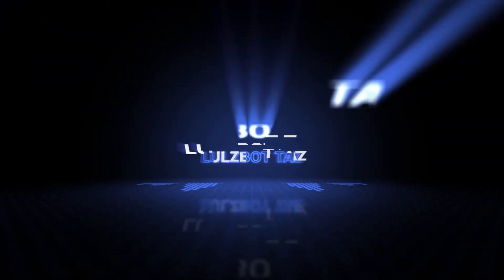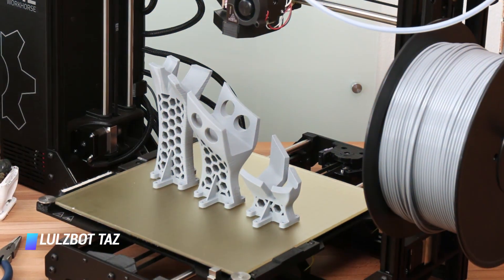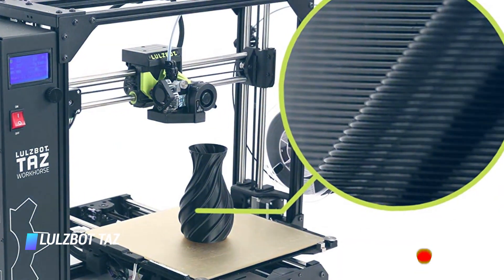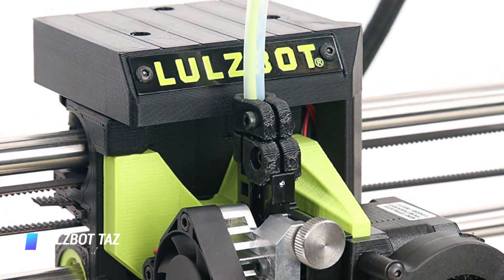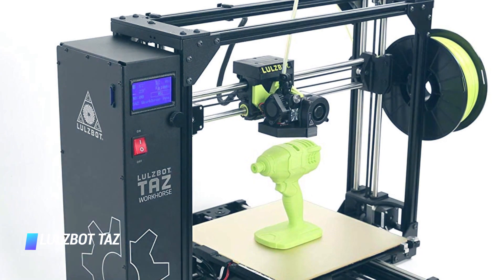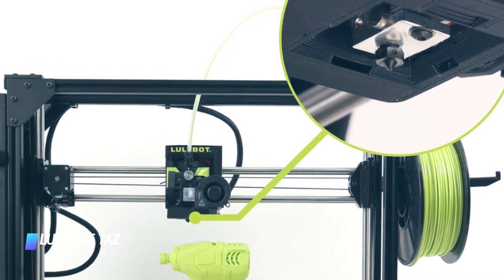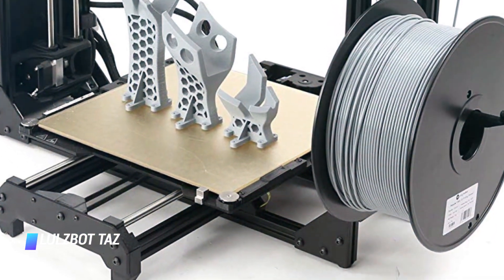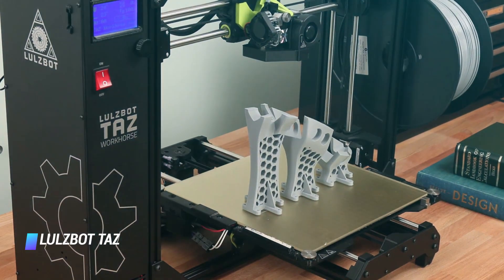Coming in at number 8, we've got the Lulzbot Taz. Initially, you might be hard-pressed to see the difference between the Taz 5 and 6. Both feature a solid open-frame build, large print base, and ease of use. However, take a closer look at the refinements in design and improvements in usability, and the upgrades quickly stand out. Features such as auto-leveling base — evolved from the one featured on the Lulzbot Mini — work just as well on this larger scale. The Taz 6 is a big machine with an impressive print area of 280mm x 280mm x 250mm, with a 0.5mm nozzle capable of a minimum layer height of 75 microns, and takes 2.85mm filament.